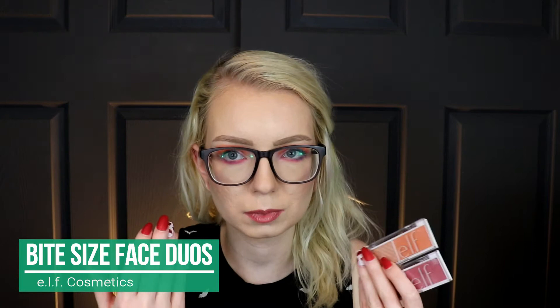For blush, I've really been liking the ELF Bite-Sized Face Duos. I don't use the highlighter — it's too dark for me — so I just use the blushes. I'm wearing the pomegranate shade today, and I also have white peach. These are only about three dollars, so even though I'm not using the highlighter, I don't feel bad. I like that the blushes are matte, though you could also top them with the highlighter if you didn't want a matte finish.